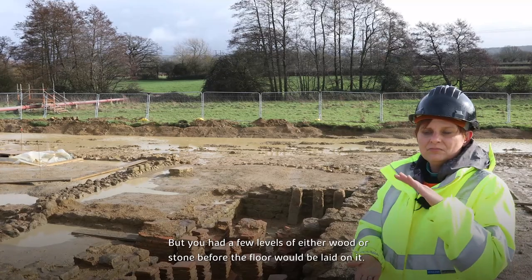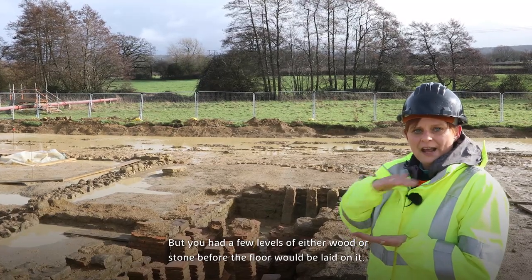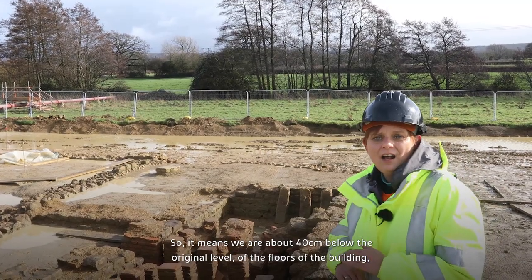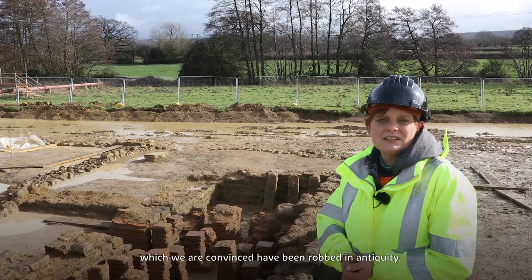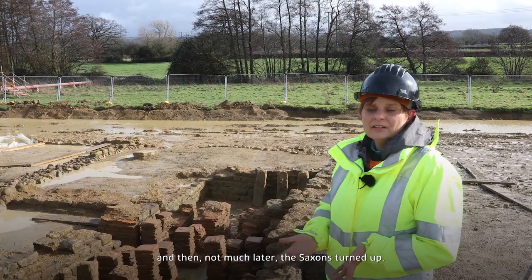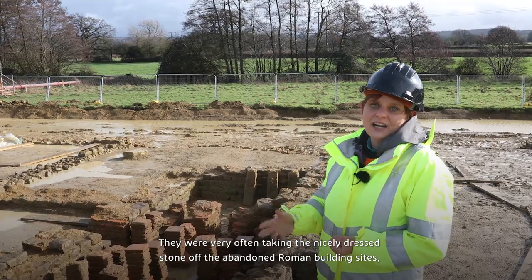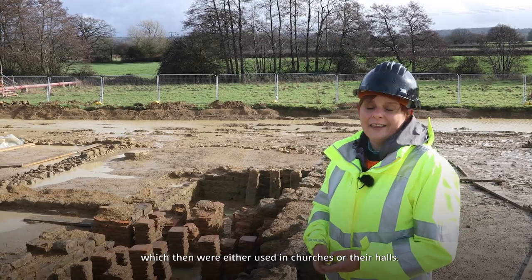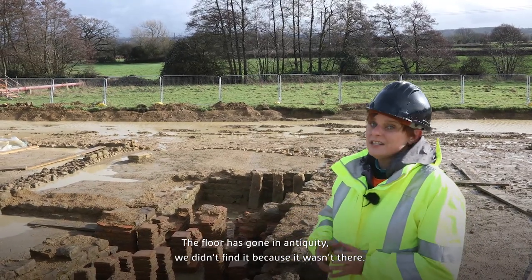We are at about 40 centimetres below the original floor level of the building — floors we are convinced were robbed in antiquity. They were usually robbed when the Romans left in the 4th century, and then, not much later, the Saxons turned up. They very often took the dressed stone off abandoned Roman building sites, which was then used in churches or halls. So the floor has been gone since antiquity — we didn't find it because it wasn't there.